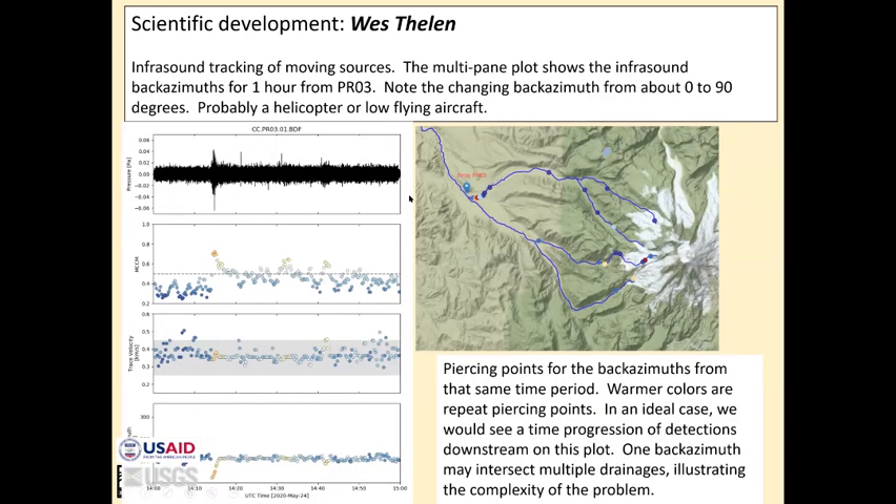With the same debris flow, he analyzed the infrasound taken from a three-element array located down here. This is where that lahar was located. These are the back azimuths where they intersect streams from different events within this infrasound event.